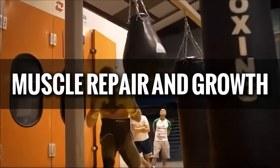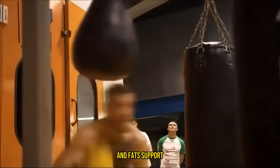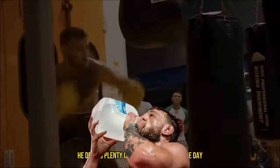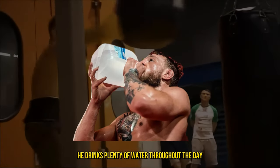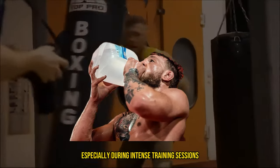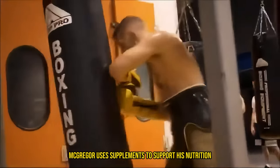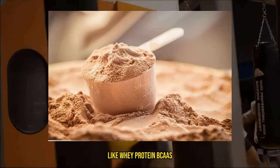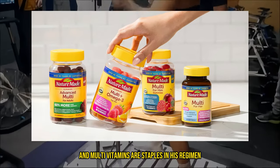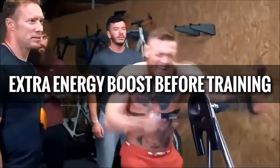Protein is vital for muscle repair and growth. Carbs provide the energy needed for his intense workouts, and fats support overall health and hormone function. Staying hydrated is also crucial for McGregor. He drinks plenty of water throughout the day and often supplements with electrolytes to maintain hydration levels, especially during intense training sessions. McGregor uses supplements to support his nutrition — whey protein, BCAAs (branched-chain amino acids), and multivitamins are staples in his regimen. He's also been known to use pre-workout supplements for an extra energy boost before training.